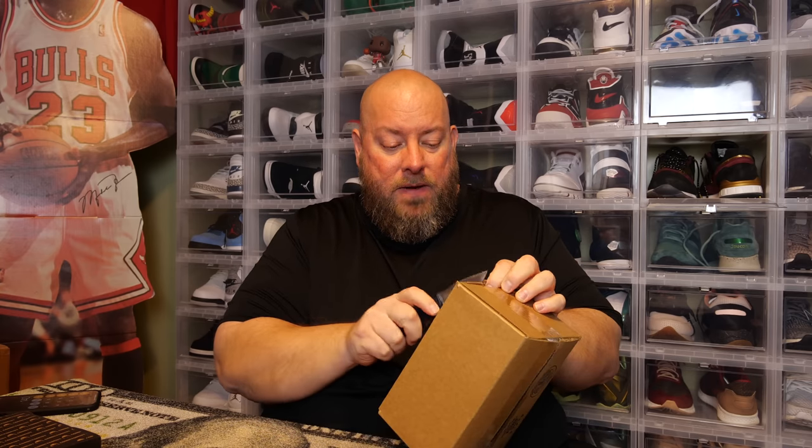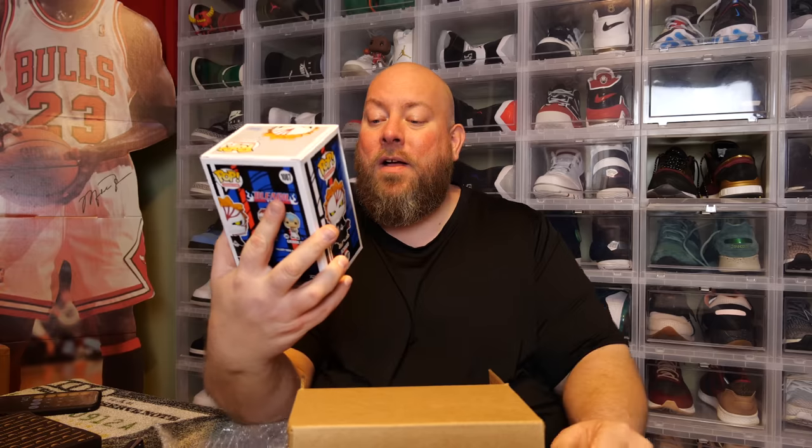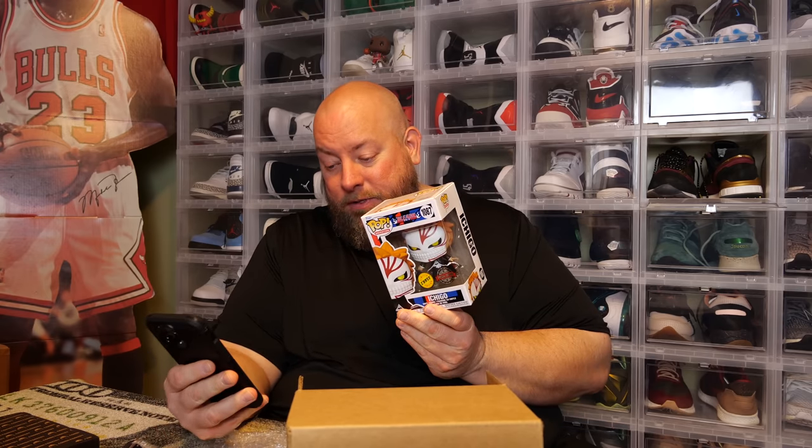Box number three, last one in this video — $50 box, three boxes total, first two very successful. No pop protector again, but we're looking at the Ichigo Bleach Chase. Three anime, three chases. The Ichigo Bleach Chase PPG value comes in at $55. Grand total: $195 — $150 spent, got back $195.